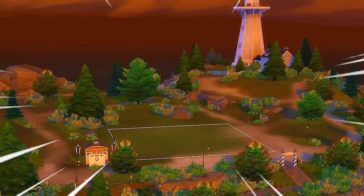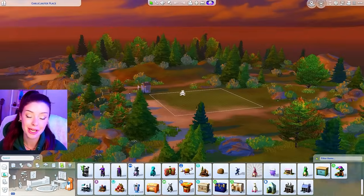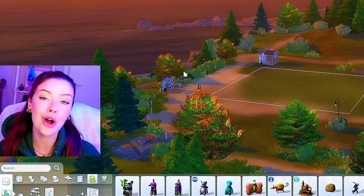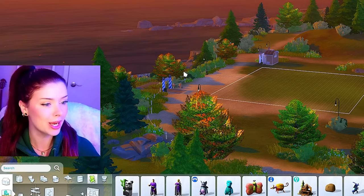I'm going to be building here in Brindleton Bay. This is the lighthouse island, so we're going to be the only lot here. We can call it Fear Island, or wait, what's it called in Scooby-Doo? Spooky Island? Sure.